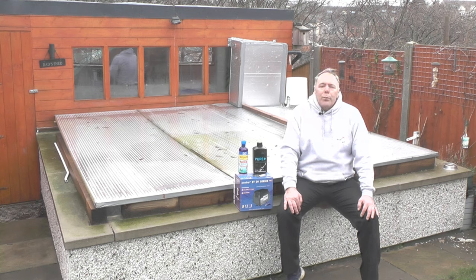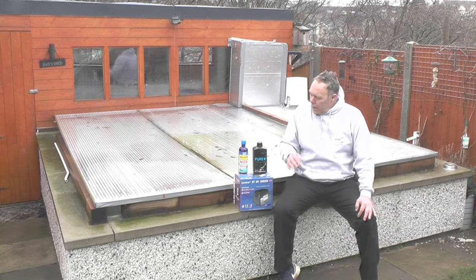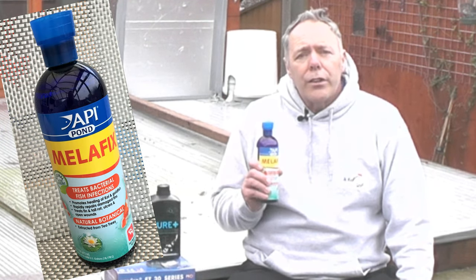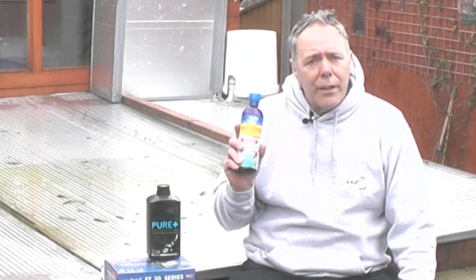Last weekend I popped up to my local supplier, Andy Harrison at Five Acre Pond Supplies. Like normal, you spend a bit of time talking, going through a few issues and problems, and learn a few things. One thing I did do is spend some more money — I got some MelaFix, which I'm going to use on the poorly koi to see if I can get any reaction from it. That's been recommended by a few people online and also by Andy at Five Acres.